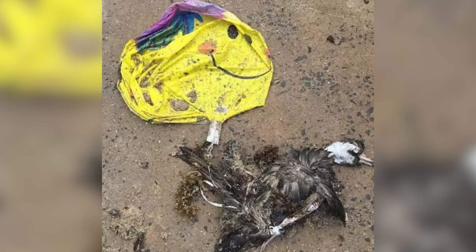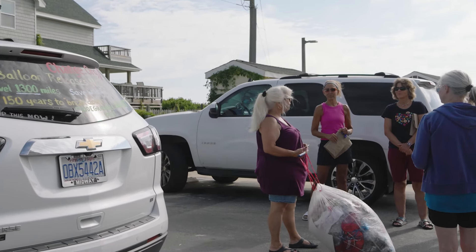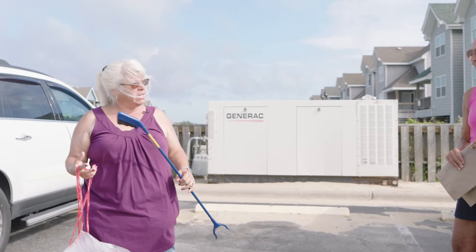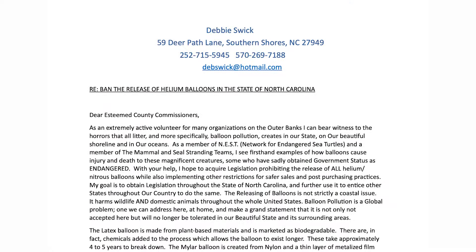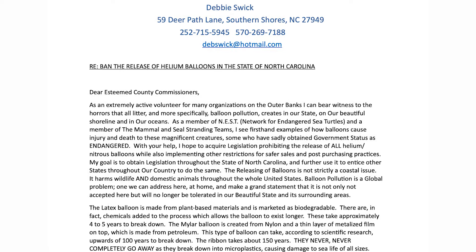The average balloon travels about 1,300 miles. They're released here on the Outer Banks and they're going out to sea, and if they're out at sea, they're going to do damage. So I decided I was going to speak up and start locally for my town and the municipalities around here on the Outer Banks. I wrote up a petition, which took me several months to create, and when it was ready, I went to the town council meetings — a great place to voice your concerns — and I addressed balloon releases.